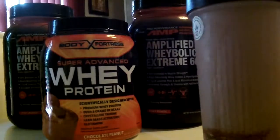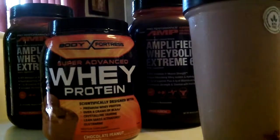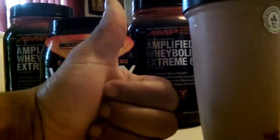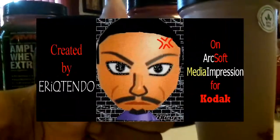Basically this is what I take on my post workout, right after I workout. And this is the video. I'll give you my thumbs up. You guys have a good day.